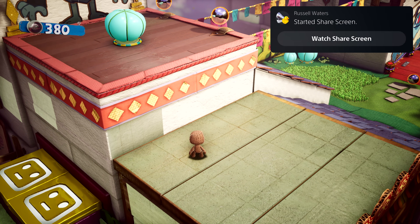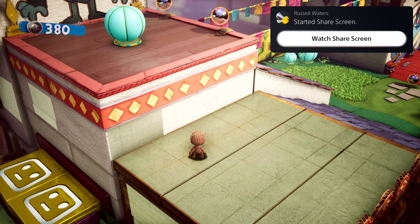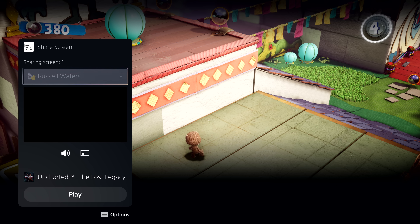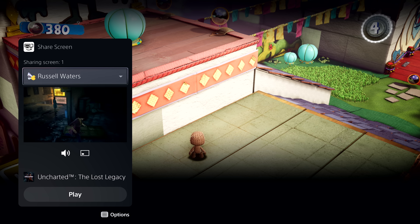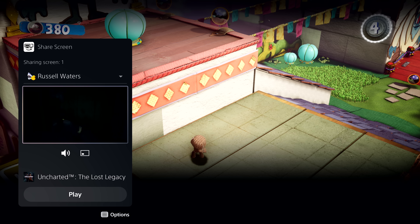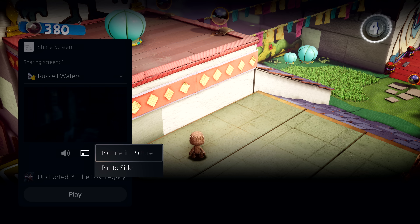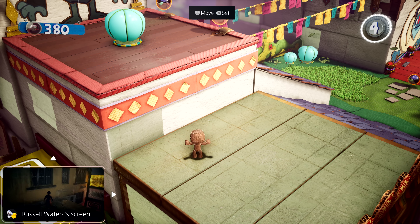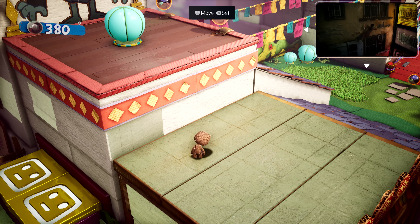Parties take on an expanded role with PS5, and they now provide persistent spaces to connect with groups that you play with. Here, I have a couple of friends chatting away in the party. One of them has started sharing their screen with the group. Looks like they're playing Uncharted: The Lost Legacy. We can chat while we play, and I can watch their progress as well. This is another card that can be put in picture-in-picture mode, or pinned to the side while you play. You can access it anytime via the Control Center too, but let's dismiss it for now.